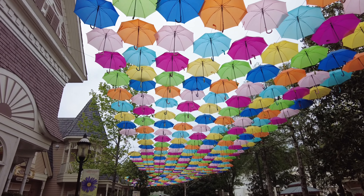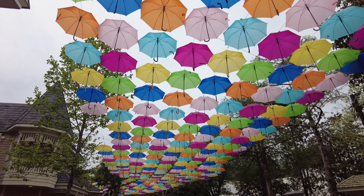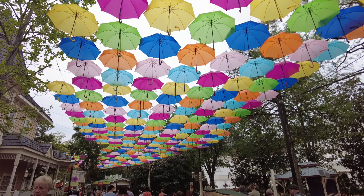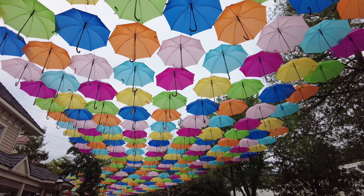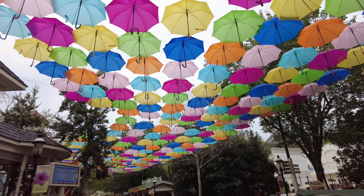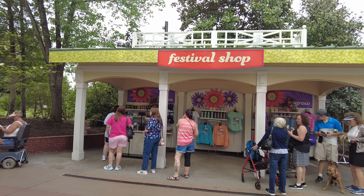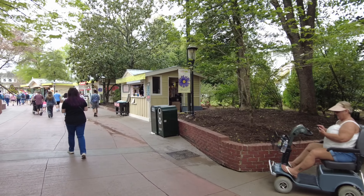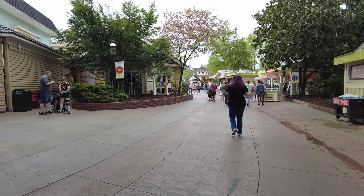Coming down Show Street, they do have the umbrellas out and opened up already. These do change throughout the different seasons — we get the kite sky, then the little fall leaves, and then the Christmas garland bells. They do also have the festival shop set up. We'll run through that on our next circle around and kind of let this opening crowd die down a little bit, and then we'll dive a little deeper into the merchandise and stuff like that.